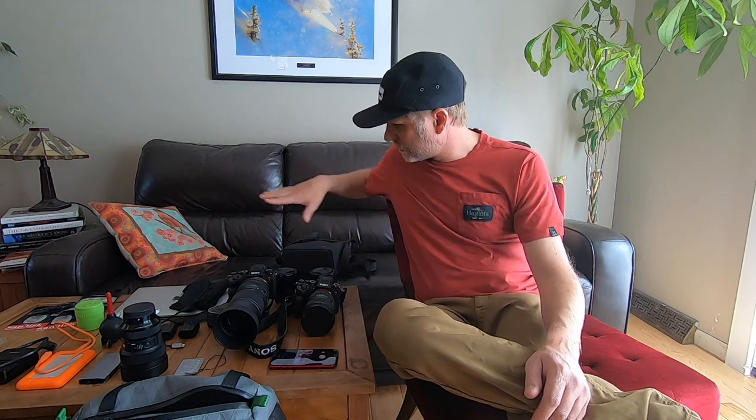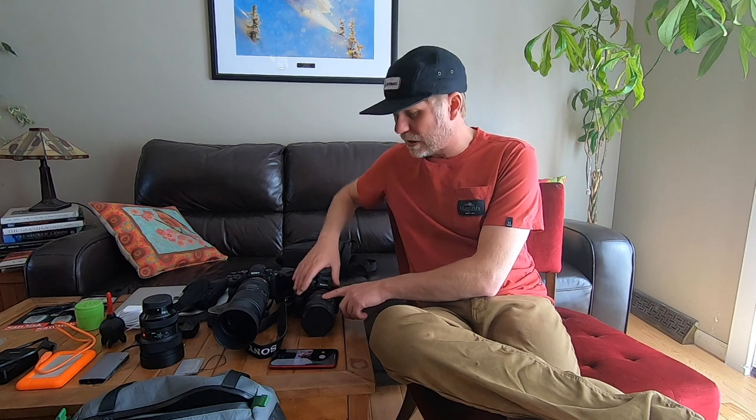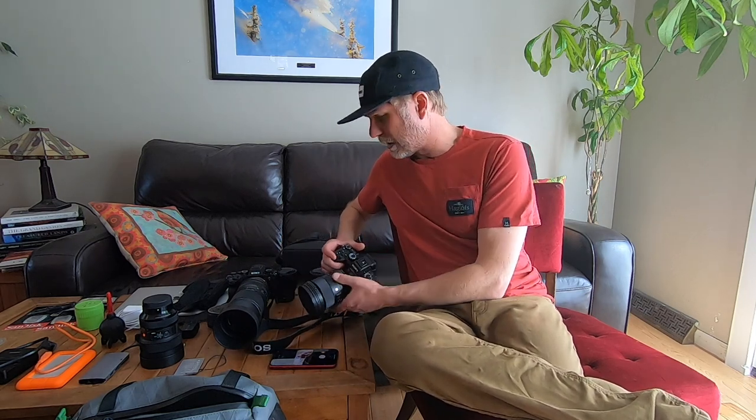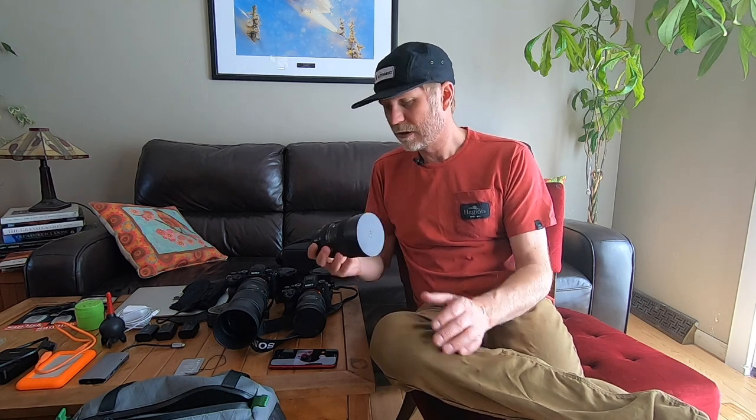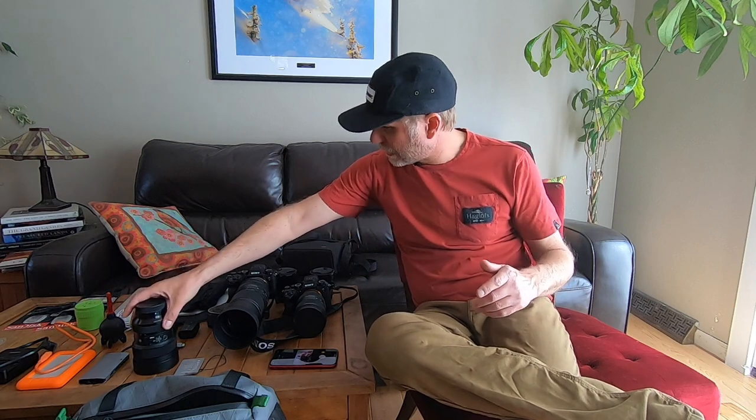Camera gear — there's a big pile of it. Let's start with the lenses. I have the 14-24 with me, a nice wide-angle zoom. I have the 24-70, which is a real workhorse lens for me — great for action and for landscape. Going back to the 14-24, most people consider this a landscape lens, but I actually use it more for sports than I do for landscape. I also have the Sigma 100-400 with me. All these Sigma lenses are the DG DN series, meaning they go right onto the Sony cameras without an adapter — they just click right on and work beautifully with the Sony system.